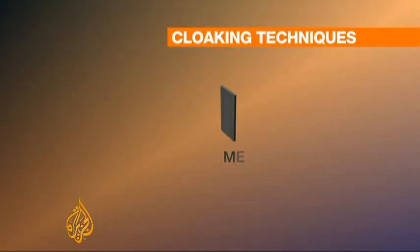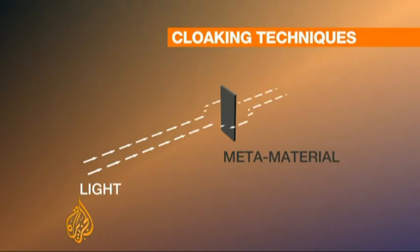Objects are visible because of rays of light bouncing off them, hitting the eye to then be processed by the brain. Until now, invisibility research has relied on methods of manipulating the light. One cloaking technique uses so-called metamaterials to redirect light, creating two-dimensional invisibility.